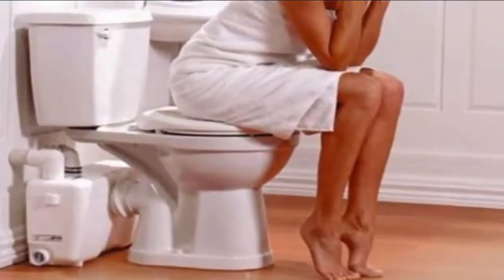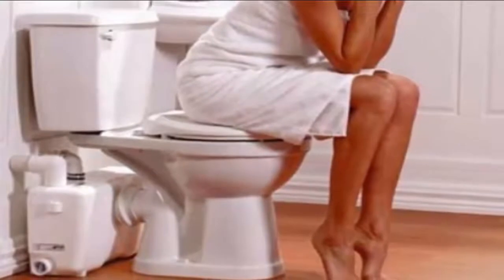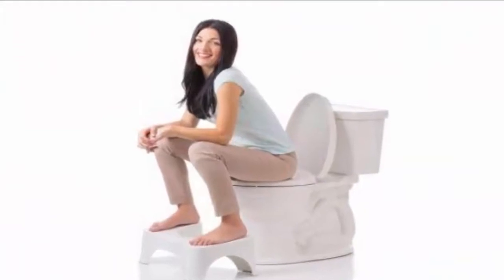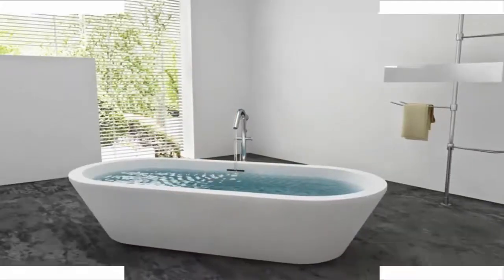Tip five: Off-the-shelf remedies. Over-the-counter products are available for hemorrhoids, including witch hazel-infused pads and soothing creams like the iconic brand Preparation H and its generic equivalents. If these don't work, ask your doctor about prescription preparations.